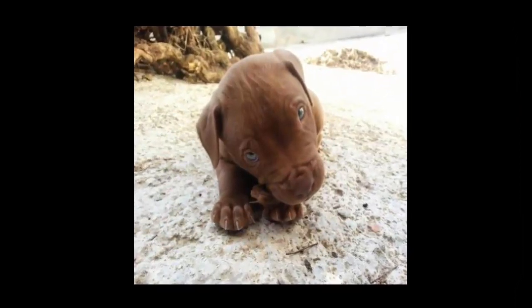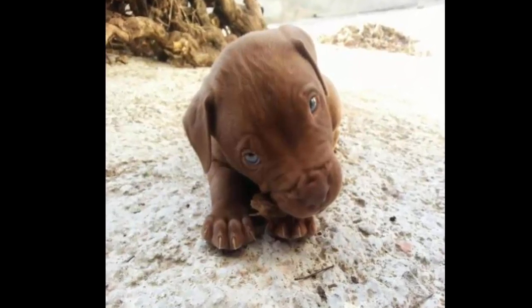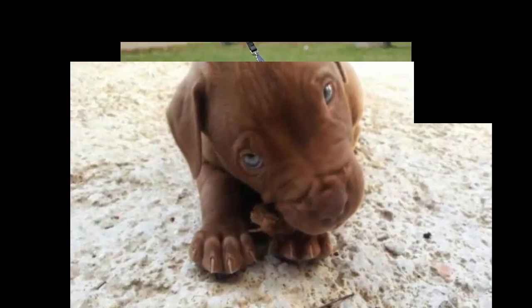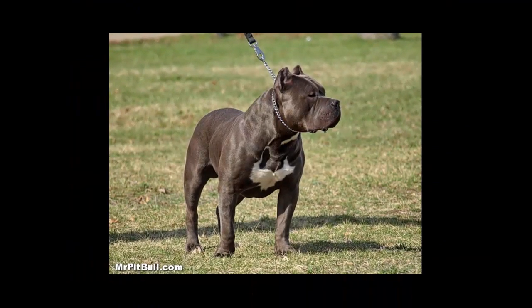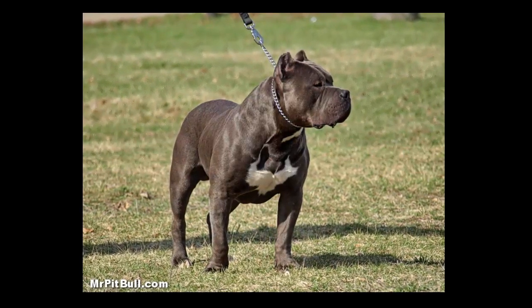To date, the dog has a bad reputation for aggressiveness. This undeserved reputation is because, even though dog fighting is now illegal, there are still people using them for these fights. Training a dog to be aggressive will turn it into one, but if the reverse is done, the dog can be a lovable animal.